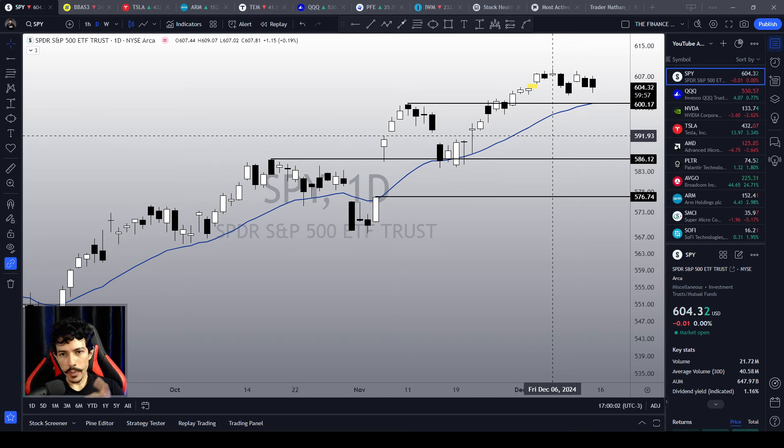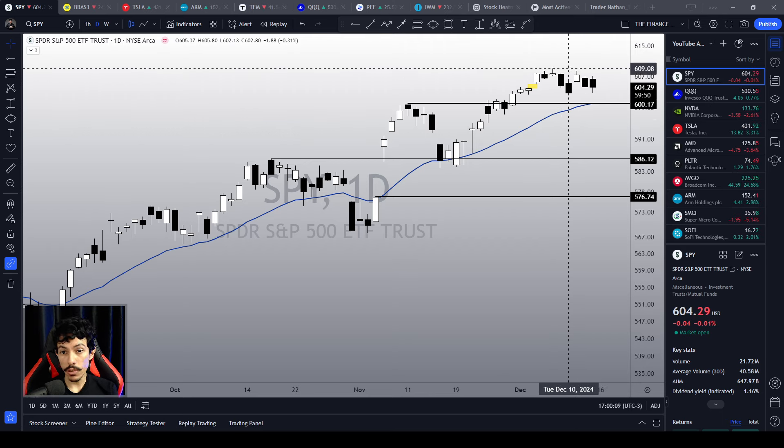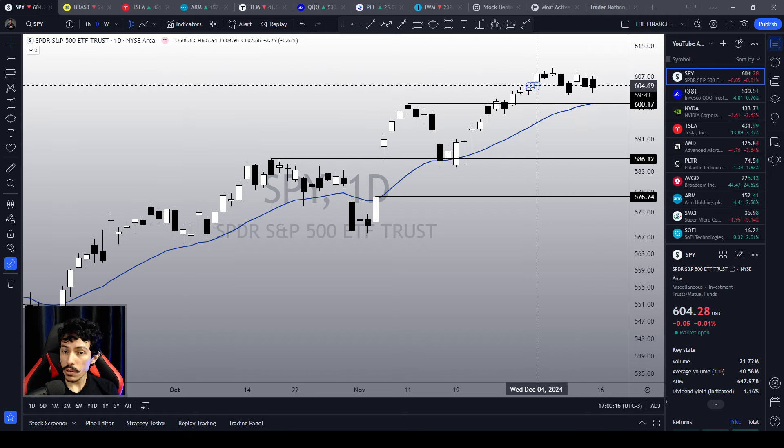Today we have an incredible and somewhat confusing movement. There are conflicting signals between the SPY and the QQQ because while we see the SPY inside what appears to be a congestion area, the QQQ continues to fly and today it renewed its all-time high. This is a challenging scenario, but we can still make a good reading of the market's main inflection points and find good opportunities out there.